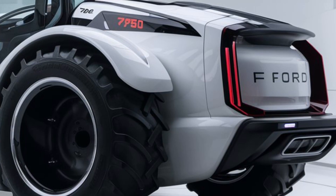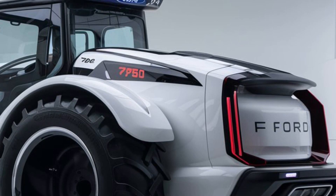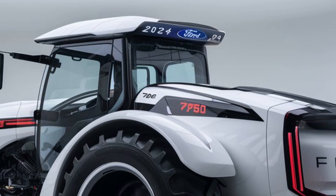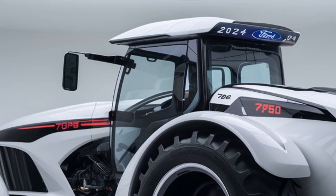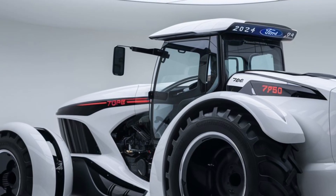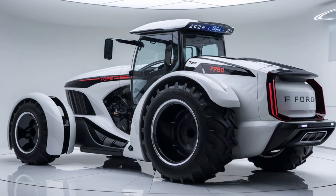That wraps up our detailed review of the 2025 Ford 780 tractor. If you're in the market for a new tractor that combines power, durability, and modern technology, this might just be the machine for you. Thanks for watching, and if you enjoyed this review, don't forget to like, subscribe, and hit the notification bell for more content. See you in the next video.